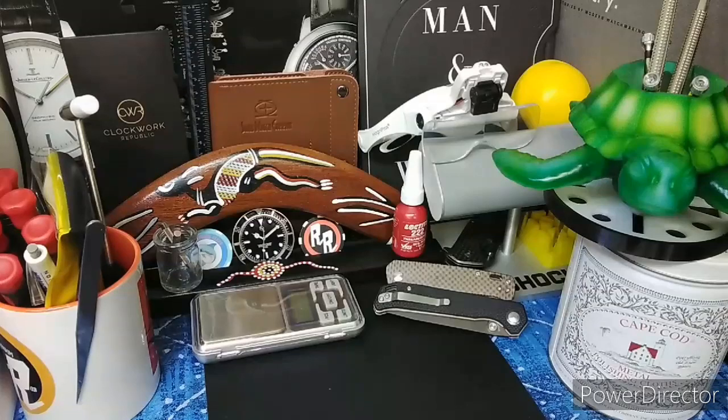Last November I bought my wife a Tissot T-Touch watch. She wanted something that was digital-analog, so I purchased it. She loves the bracelet and the case. It's a mother of pearl, and unfortunately it's not as legible as she would like, but she still enjoyed wearing it and it looked good on her wrist.